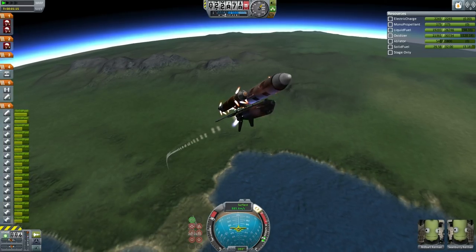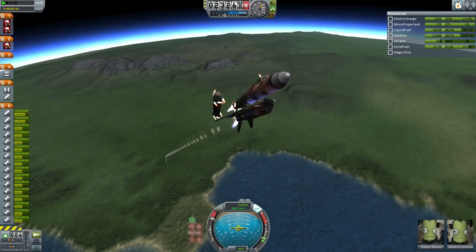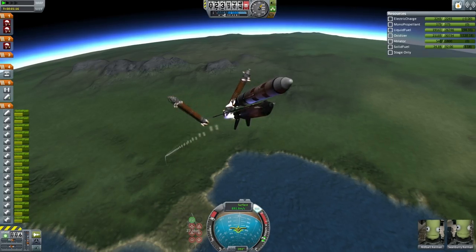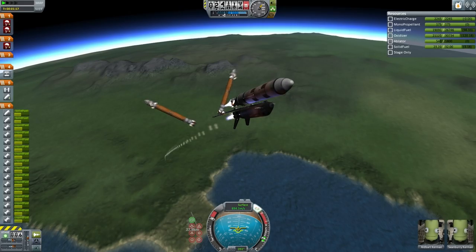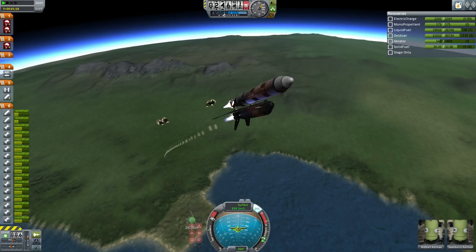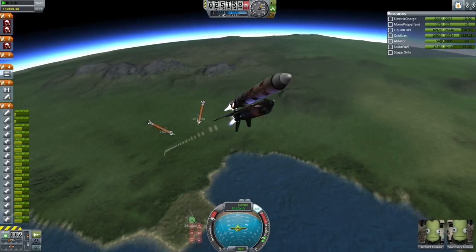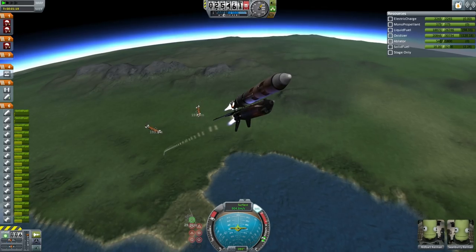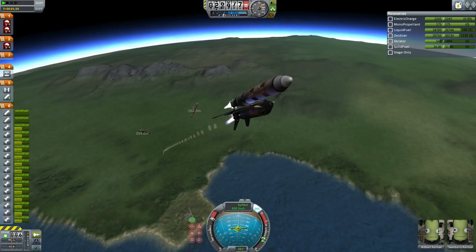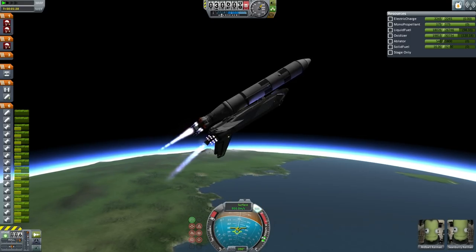Here we are getting ready for booster separation. Recall that that was the problem with the Libertina before — let's see if it will go smoothly for the Libertina II. Booster separation. It looks like the separation is clean; the boosters are clear of the wings of the shuttle. However, there was a misfire — two of the separation motors on the external tank were, for some reason, grouped with the separation motors on the boosters and they are firing currently when they are not supposed to.